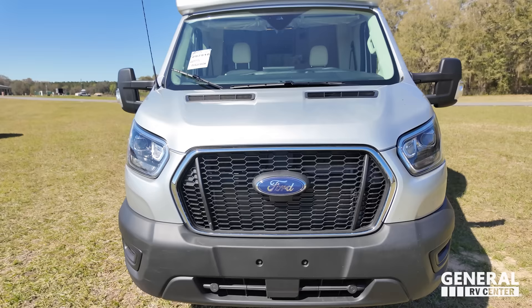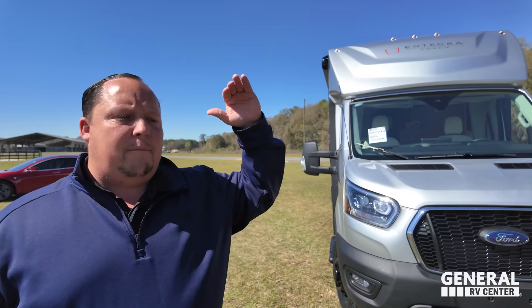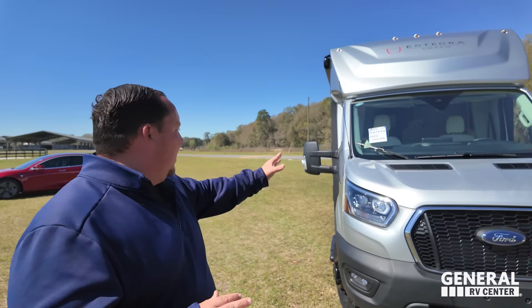This is a true B+. Now, technically there's no such thing as B+. A lot of times you'll see us call a Winnebago View, a Navion, or a Coachman Prism a B+ because it sits on the Mercedes — and they're not. We only use that for clickbait. But if there was such a thing as a true B+, it's this. Look at it — it's sleek, it's rugged, it's the Condor.